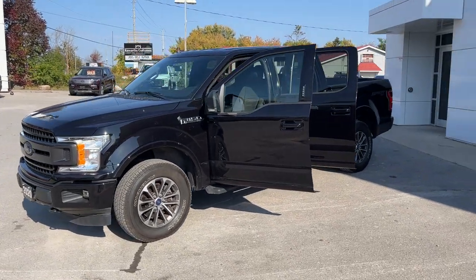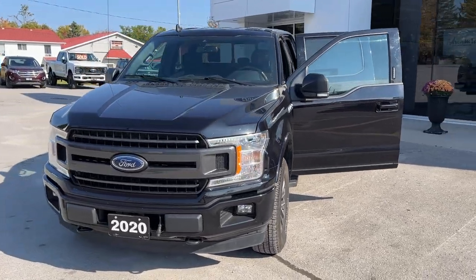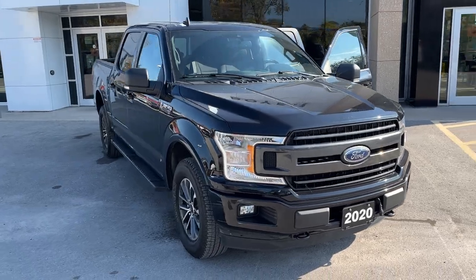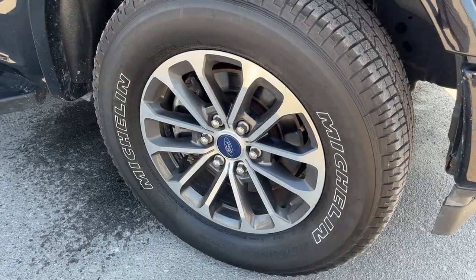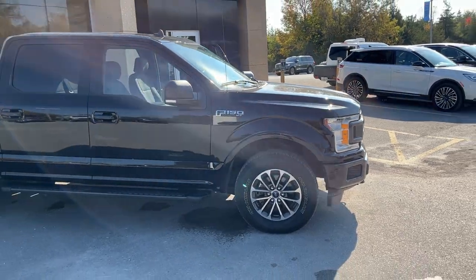2020 Ford F-150 XLT 302A package. This one is in the agate black color and it does have the XLT sport package as well, so you have the blacked out bumpers and door handles. This one's rolling on 18-inch six-spoke aluminum alloy wheels with Michelin tires, and it's powered by a 3.5-liter V6 engine.